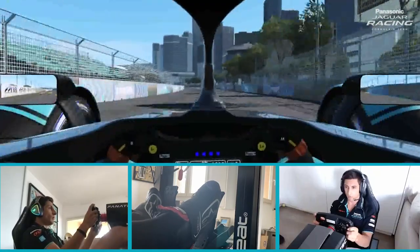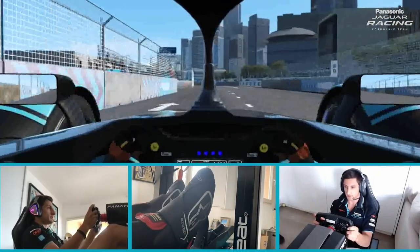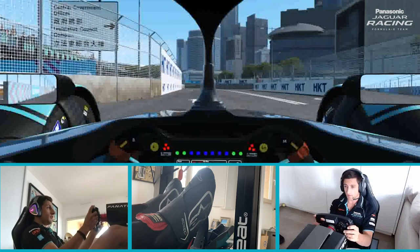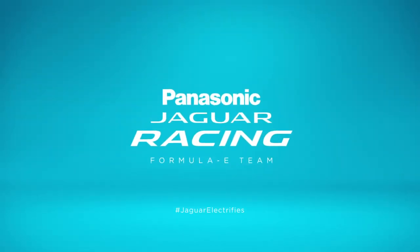So there we have it — a lap of Hong Kong where we'll be racing this weekend on Saturday. You can watch it on my Twitch, Facebook, or YouTube. Hope you enjoy, guys. See you next time.